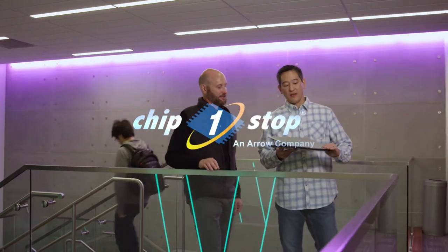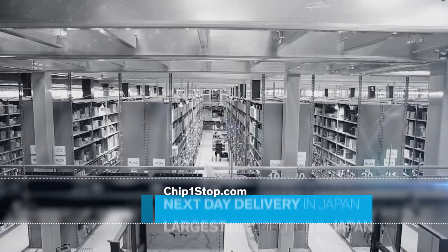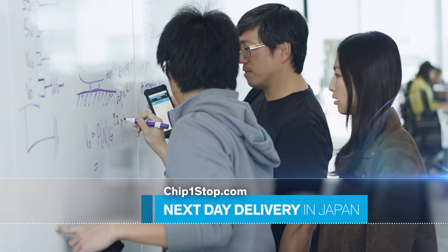Chip One Stop is Japan's leading online distributor of electronic components and semiconductors. Chip One Stop is fast, with next-day delivery in Japan.